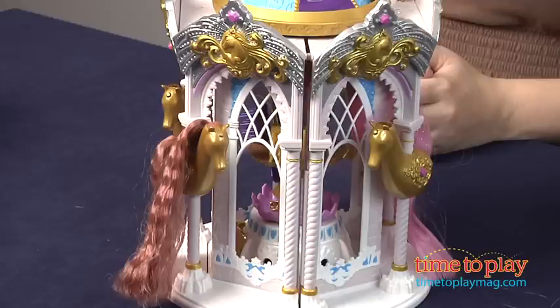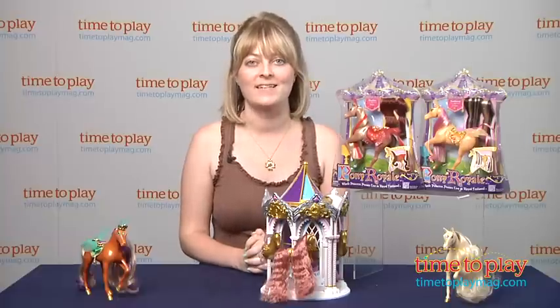This comes with two pony skirts. The ponies and additional fashions are sold separately. This is a great way for kids to store all of their Pony Royale accessories, and there is some assembly required.